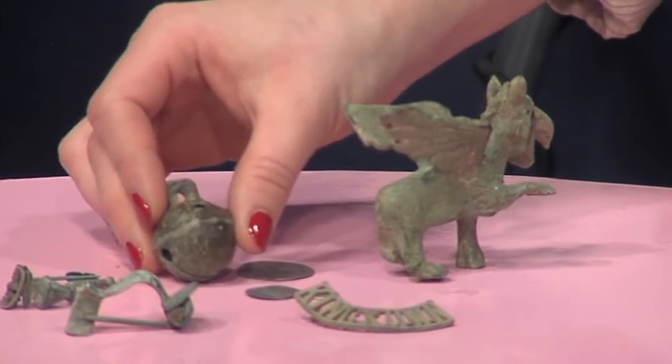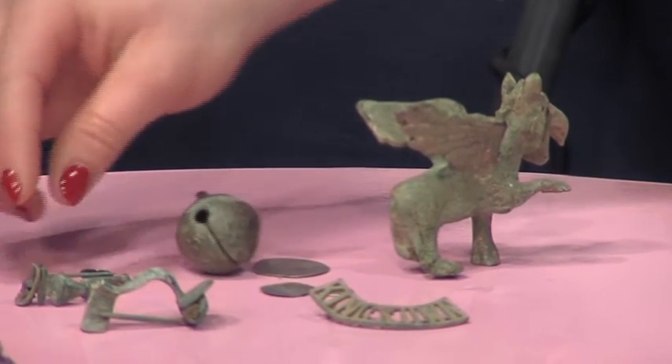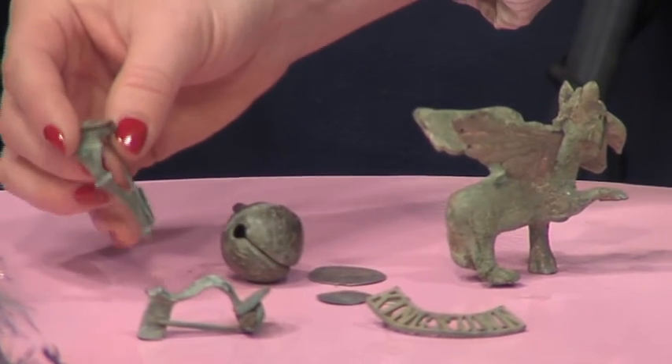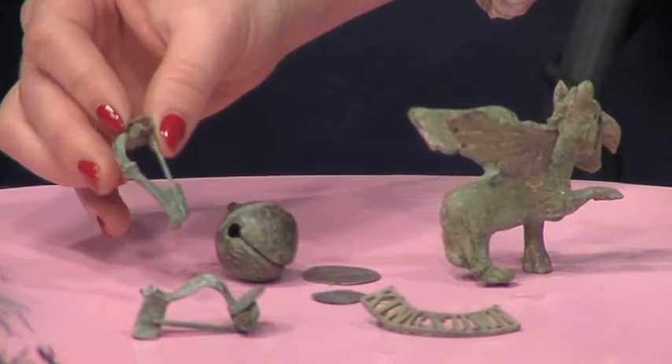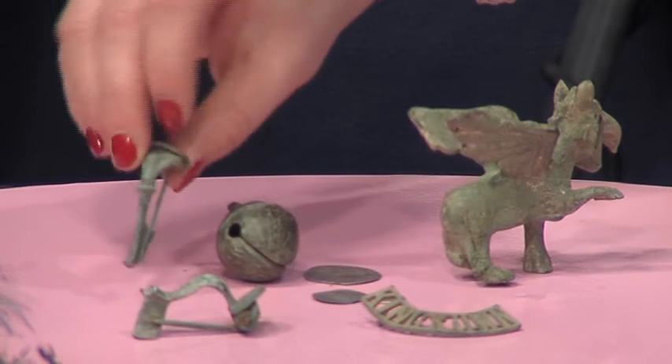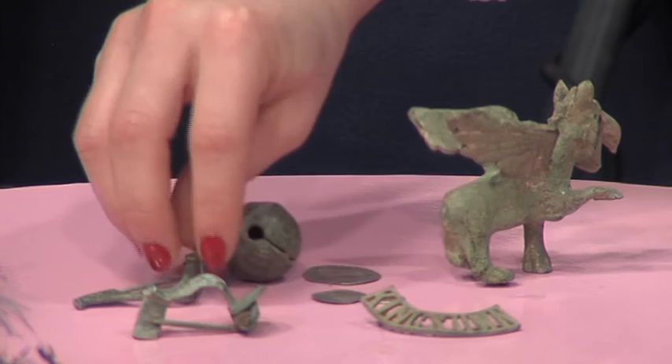There are also a couple of Roman brooches. It's kind of amazing — I almost feel like they would still work, like I could put one on. It kind of looks like it would still work.